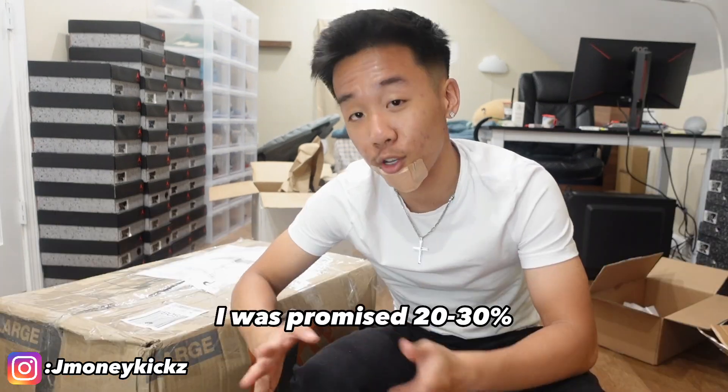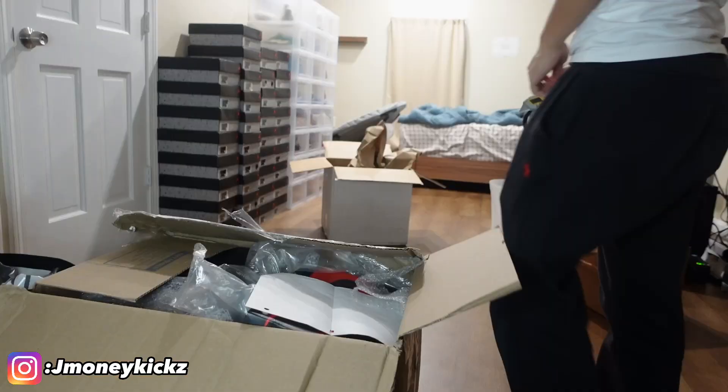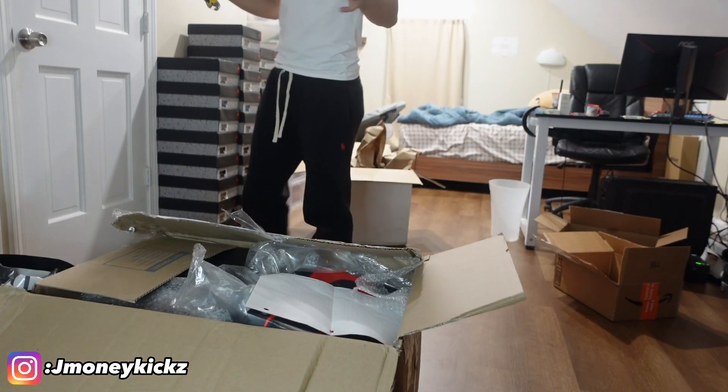Welcome back, everybody. So today I'll be unboxing a $1,500 mystery box. This is Joué, which means I will pay the seller right after I check everything out. I was promised 20% to 30% ROI. Let's see if we can get that — see if he blessed me or if I got scammed. All right, so let's get the unboxing started.